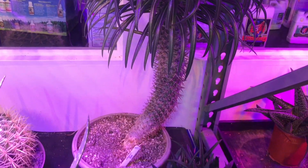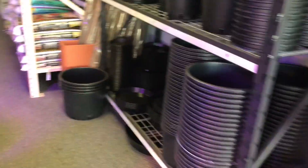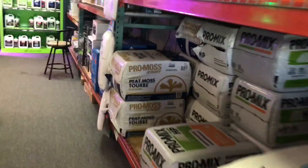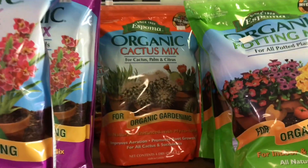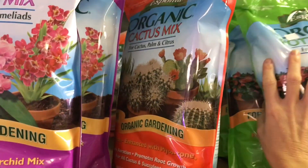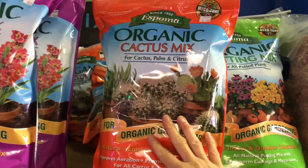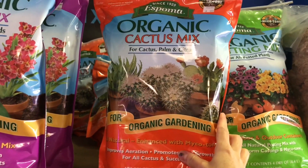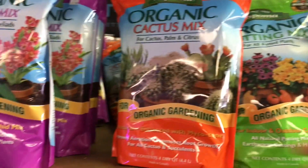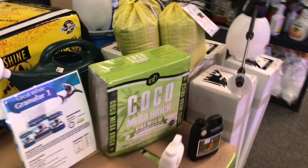Now I'll show you what else they have besides plants. They have pots for sale, and they have different types of soil mixes. I have completely stopped buying Miracle-Gro from Lowe's and Home Depot and started making my own soil mix. I buy this organic cactus mix, and there was another one they had with worm castings. I've been combining this soil mix with a coco brick and perlite or pumice depending on what I'm preparing it for.